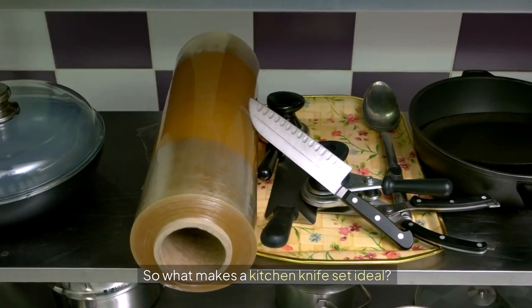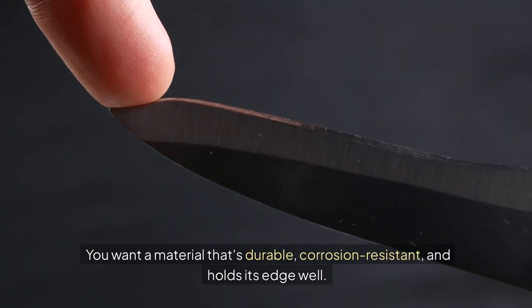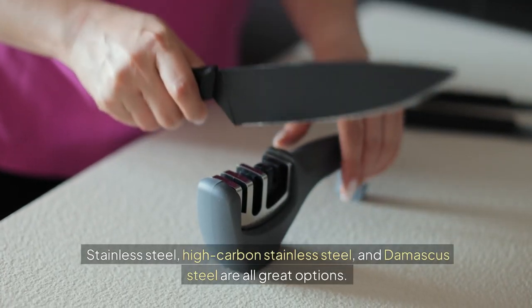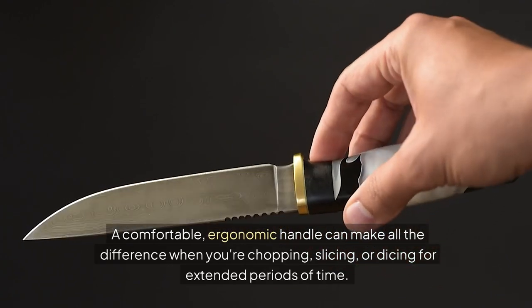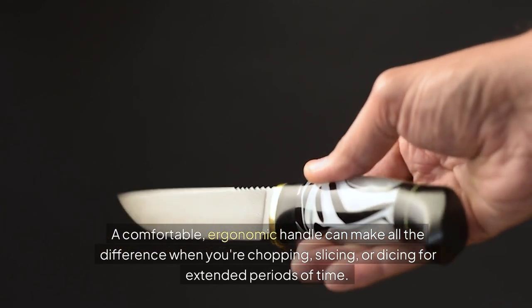So what makes a kitchen knife set ideal? First and foremost, it's all about the blade material. You want a material that's durable, corrosion-resistant, and holds its edge well. Stainless steel, high-carbon stainless steel, and Damascus steel are all great options. Next, you want to think about the handle design — a comfortable, ergonomic handle can make all the difference when you're chopping, slicing, or dicing for extended periods of time.